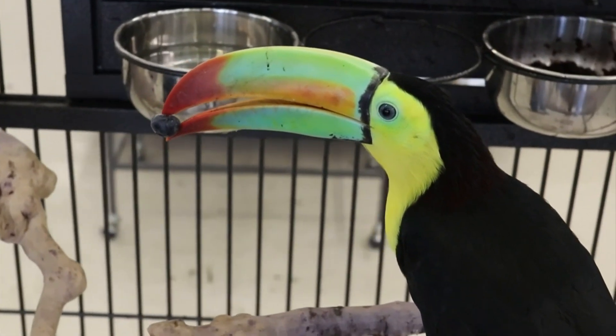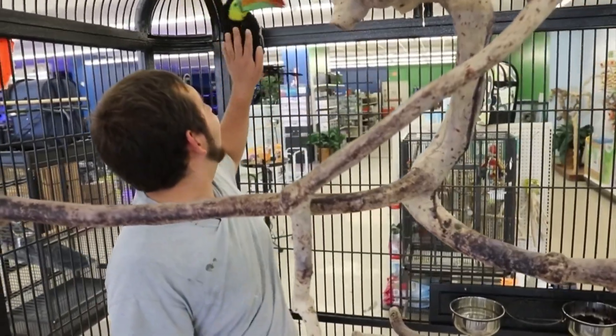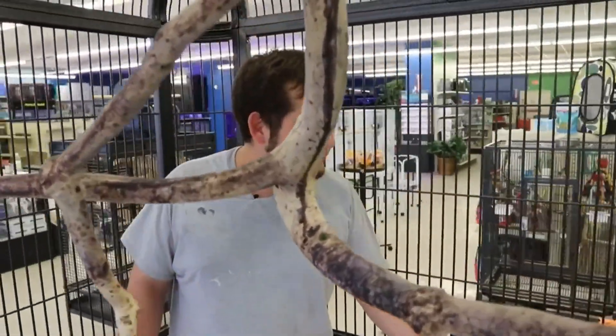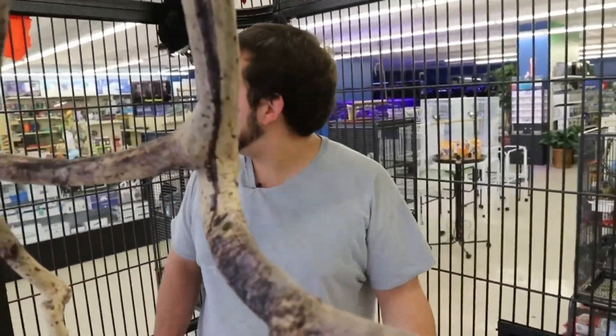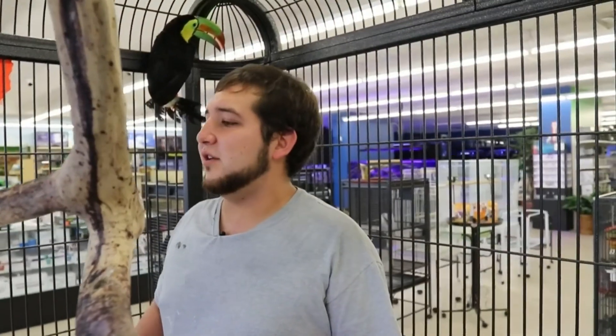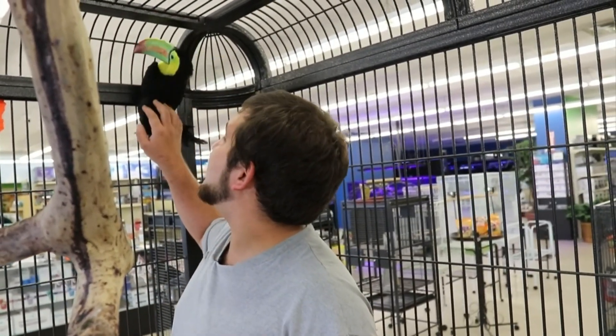Right now they're a little bit freaked out because people don't usually come in here and spend time with them. They're mainly look-at birds. Eventually they'll get a little bit closer to people and they'll be a little bit more relaxed, but these guys are young too — they're not very old birds.